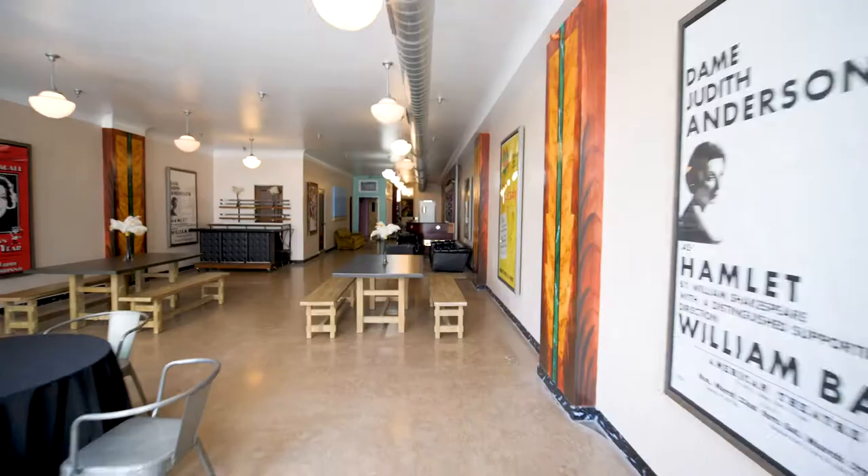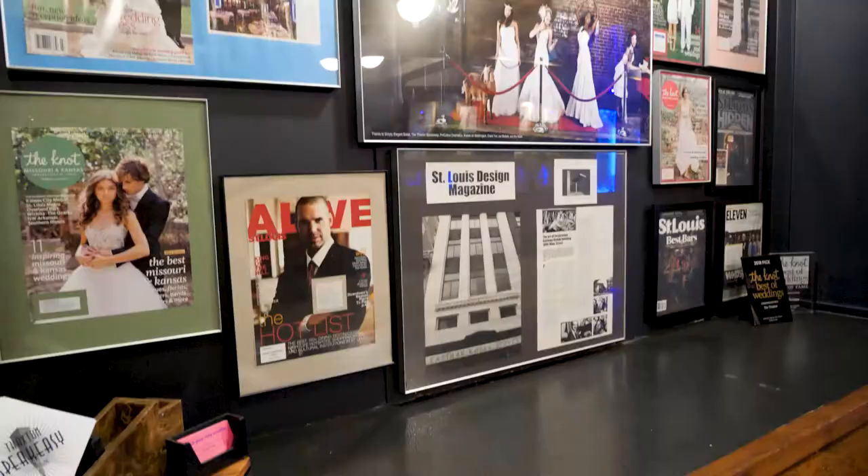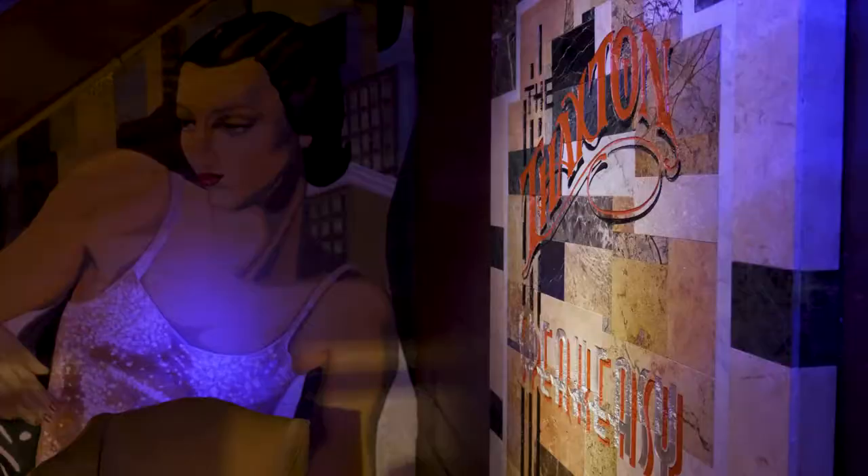I also realized the building, as beautiful as it was, is perfect for event spaces. Now we do weddings, corporate events, everything under the sun. The speakeasy lounge is open when we're not privately booked — on Thursday, Friday, and Saturday.